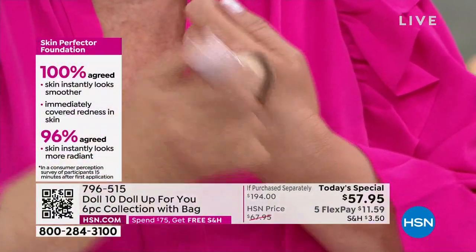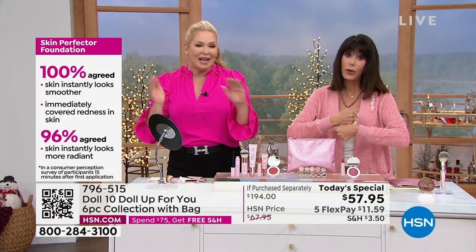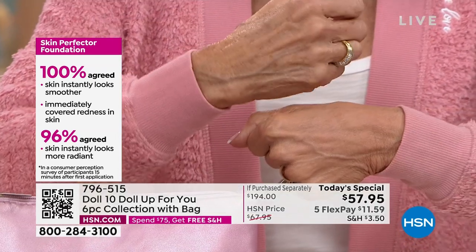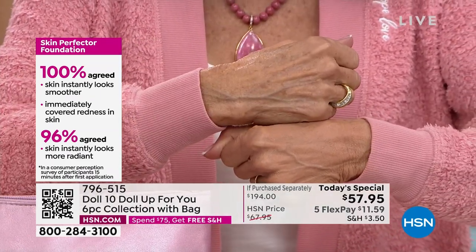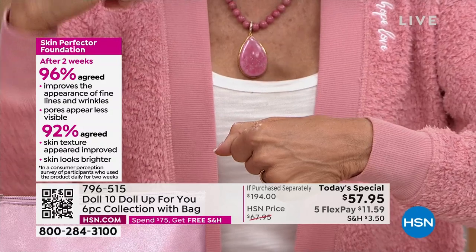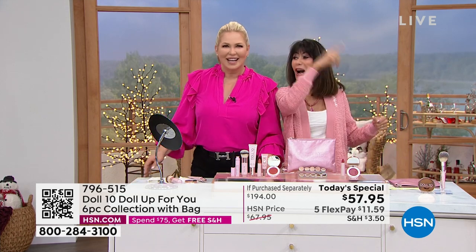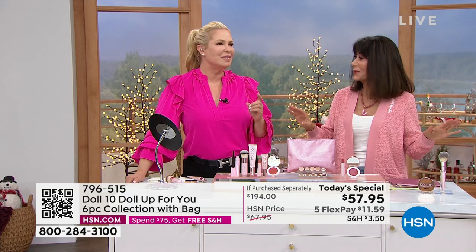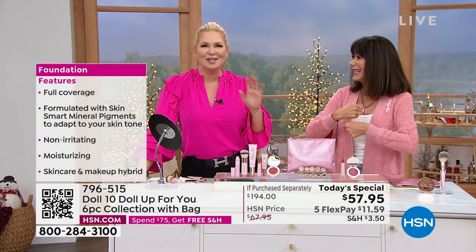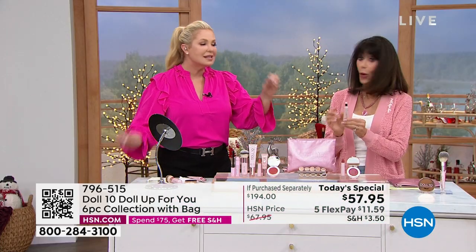That's what we want, and I put very very little on — just a little bit — look at the difference, it is instant flawless skin. Yesterday was my birthday, and yes, I am older — but you want to look the best you can, right? You only have one life, so go around looking the best you possibly can.